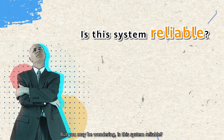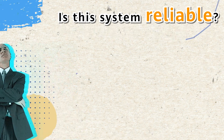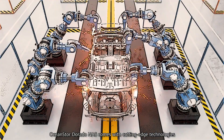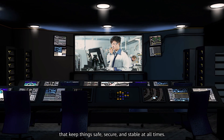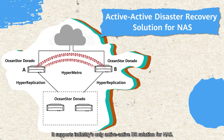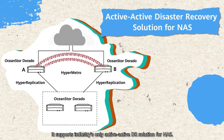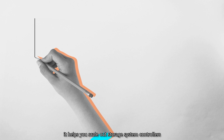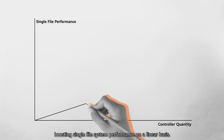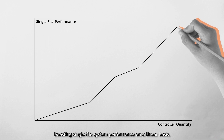But you may be wondering, is this system reliable? We've also got you covered here. OceanStore Dorado NAS comes with cutting-edge technologies that keep things safe, secure, and stable at all times. It supports the industry's only active-active DR solution for NAS. Better yet, it helps you scale out storage system controllers to match your growing business, boosting single-file system performance on a linear basis.